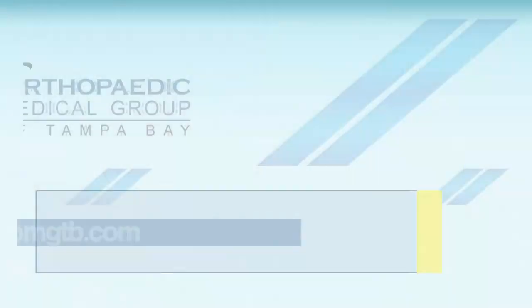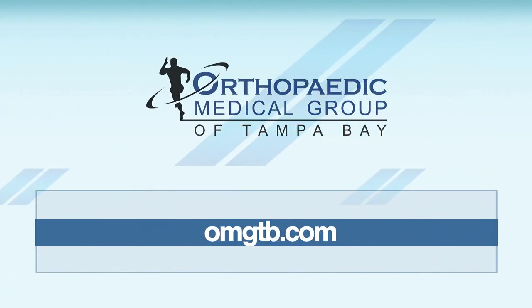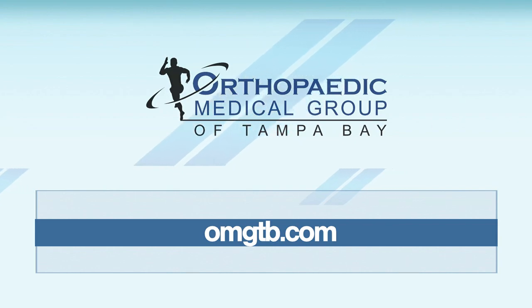If you need a total knee replacement, robotic is the way to go — though we can do it both ways, so there's something for everybody. If you'd like more information on Orthopedic Medical Group of Tampa Bay, you can visit omgtv.com. Daytime will be right back. The preceding portion of Daytime was sponsored by Orthopedic Medical Group of Tampa Bay.